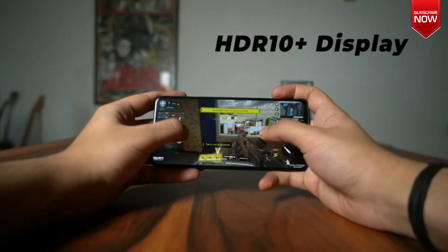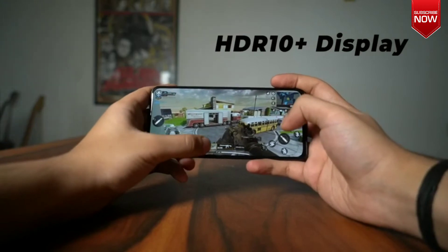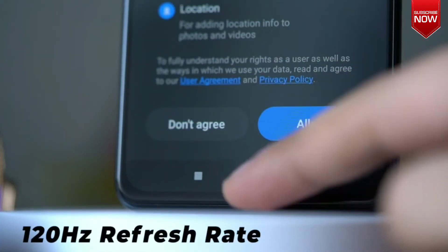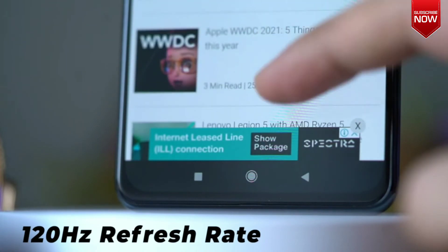Adding to this is the fact that the display supports HDR10+ and covers 100% of the DCI-P3 color gamut. As if that wasn't enough, the phone also offers a 120Hz refresh rate that allows for smoother scrolling and transition animations.